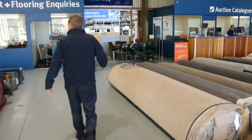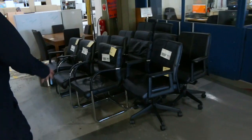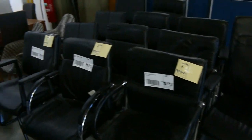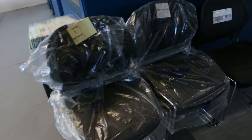Moving through now, let's have a look. We've got a heap of ex-hire furniture. We've got some bedroom furniture. We've got a lot of appliances come in as well. All this office furniture, unreserved for all this stuff. Really nice gear here. We've got some waiting room chairs as well, some stools.